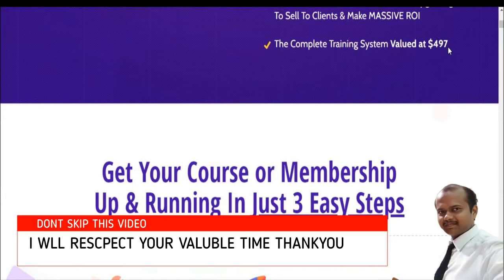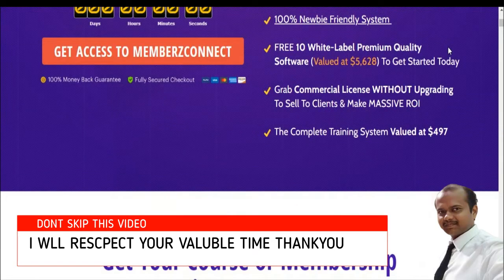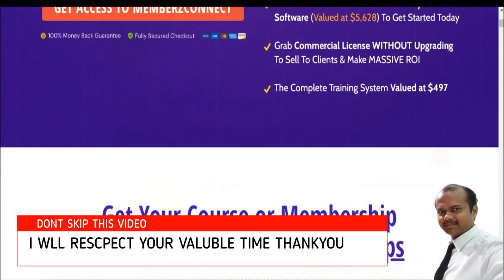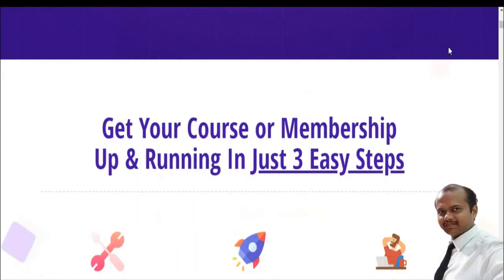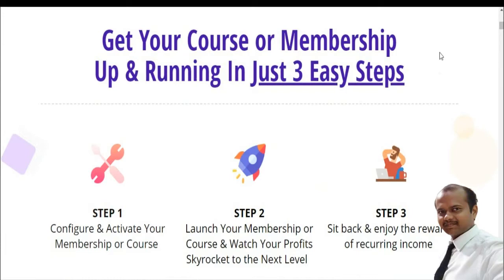This is a 100% newbie-friendly system — definitely a real and amazing product. Three to ten white label premium quality software valued at $5,628 is included, and you get a commercial license without upgrading. A complete training system valued at $497, but available at a very cheap price. I will show you the pricing in a later part of this video, so watch completely.